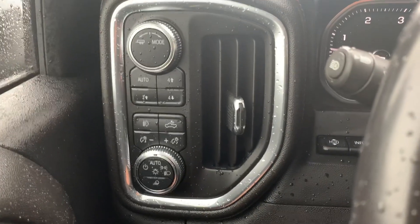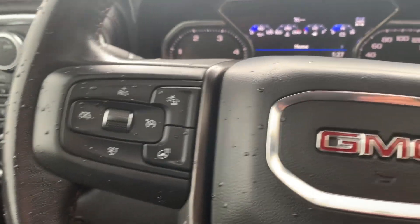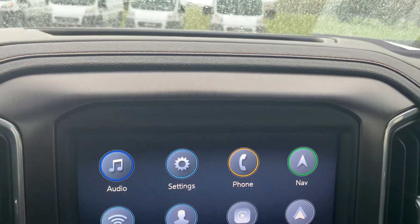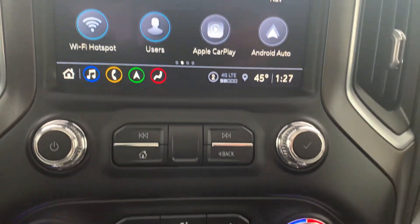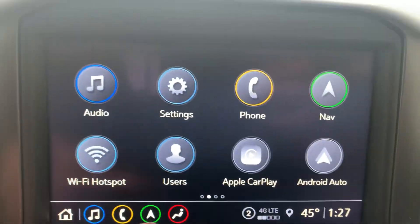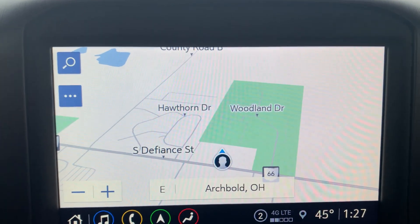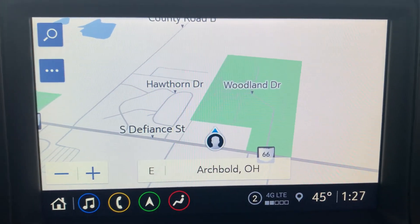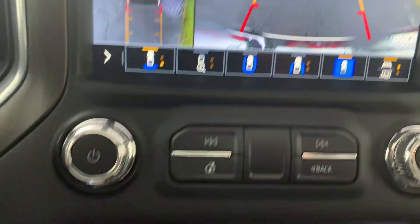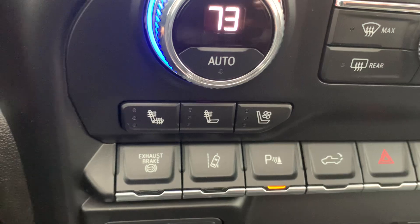Four-wheel drive controls over here, cruise control, menu controls, center stack. Got navigation, backup camera, heated and cooled front seats, and heated steering wheel.